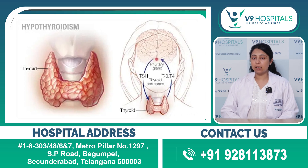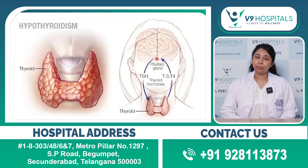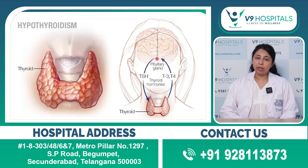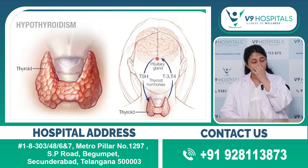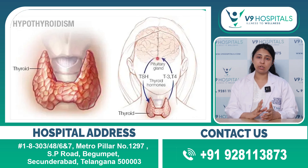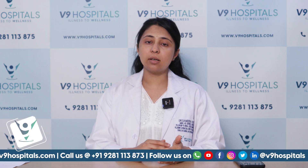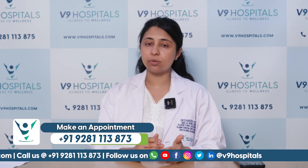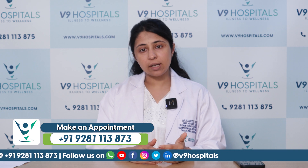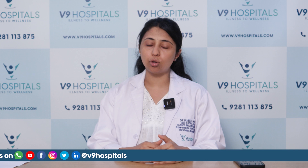Hypothyroidism is an increasingly common condition, especially in women. Women, especially once they turn 30 and finish their childbearing, that's when they usually start to suffer from hypothyroidism. But nowadays, due to lifestyle, food choices, and lack of exercise, even younger age groups are developing hypothyroidism.